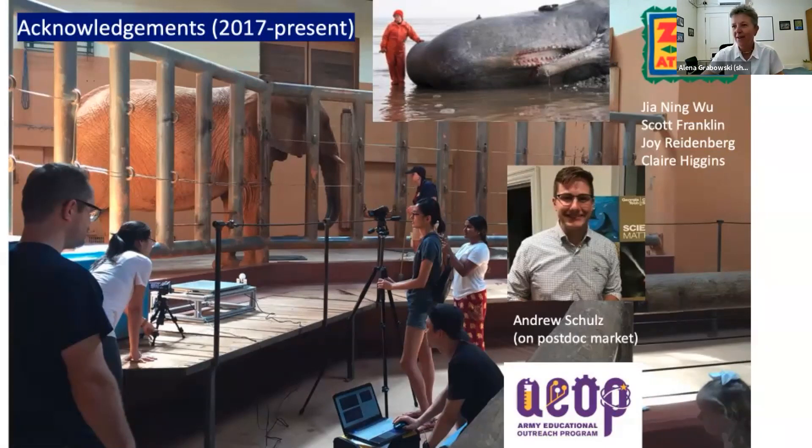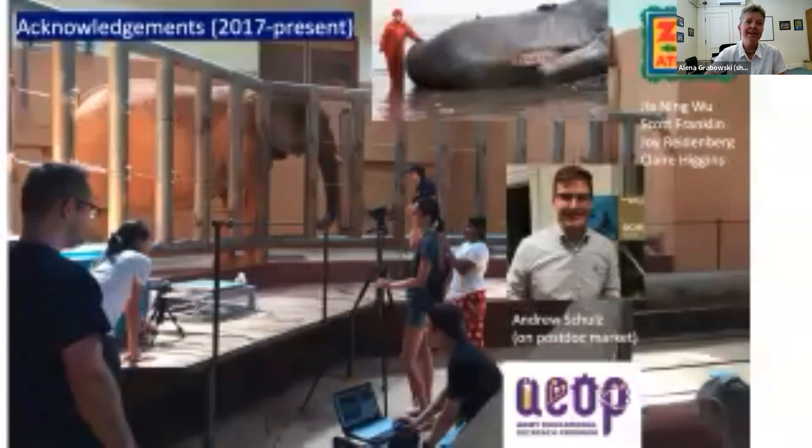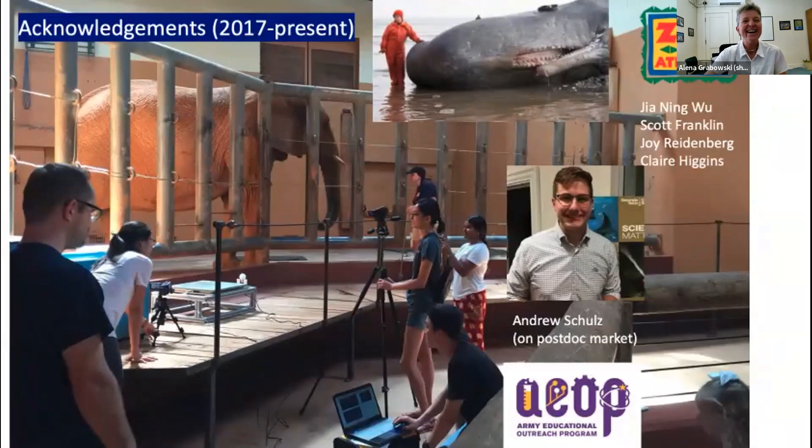Welcome everyone to our second keynote of ASB. I'm really excited to have Dr. David Hu here virtually with us. Dr. Hu is a professor in the School of Biology and Mechanical Engineering at Georgia Institute of Technology. He earned his bachelor's degree in mechanical engineering and his PhD in mathematics from MIT, then received a National Science Foundation postdoctoral fellowship to conduct research at New York University and worked afterward as an instructor of mathematics before joining the faculty at Georgia Tech.